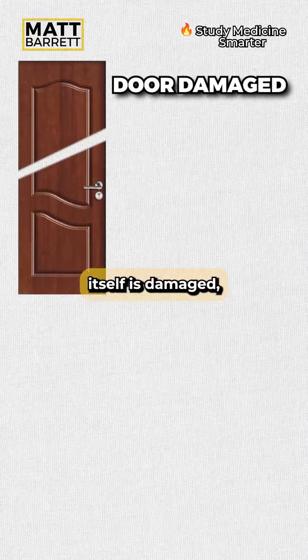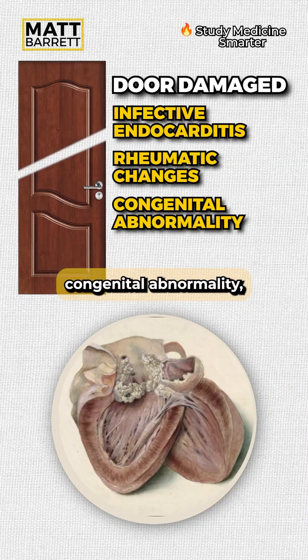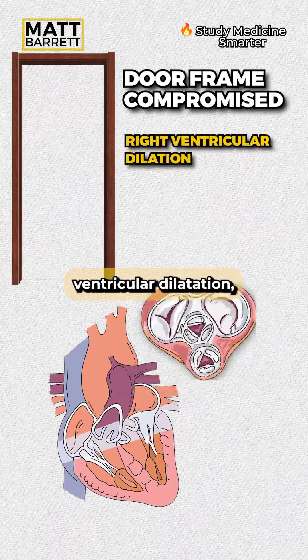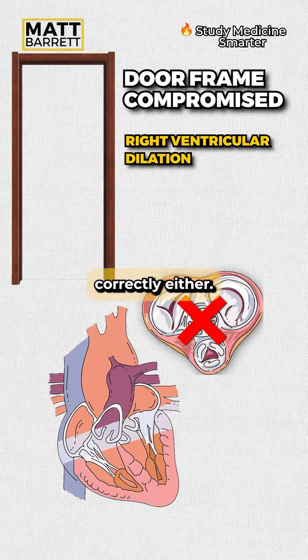If the door itself is damaged, perhaps by infective endocarditis, rheumatic changes, or even a congenital abnormality, then that valve won't close properly. On the other hand, if the door frame is compromised, say from right ventricular dilatation — which we call functional dilatation — then the valve can't close correctly either.